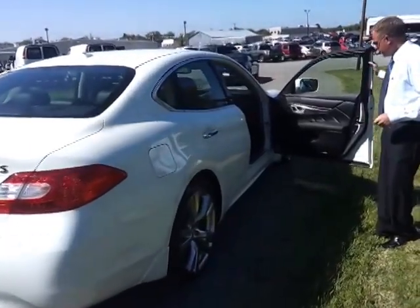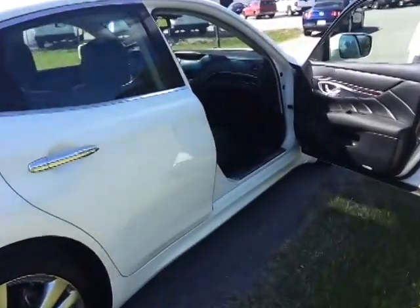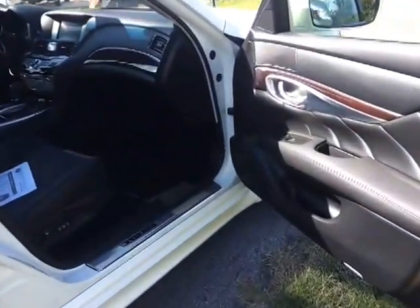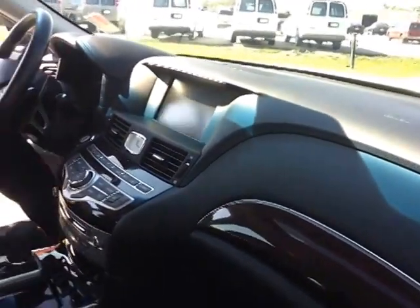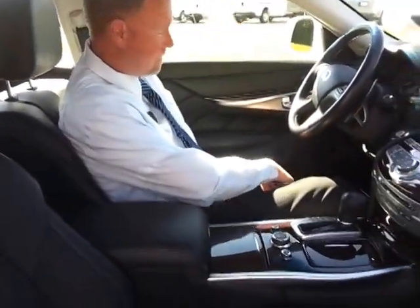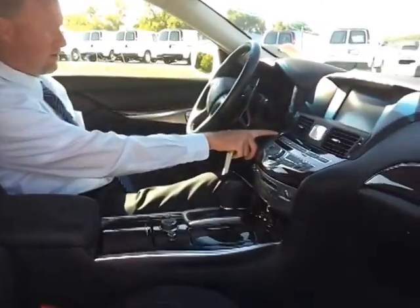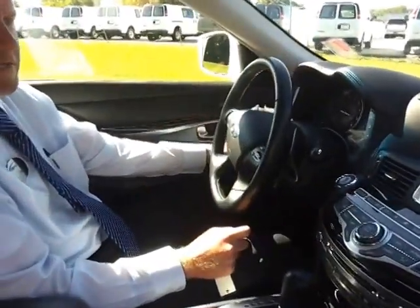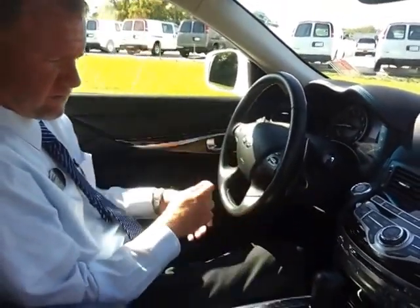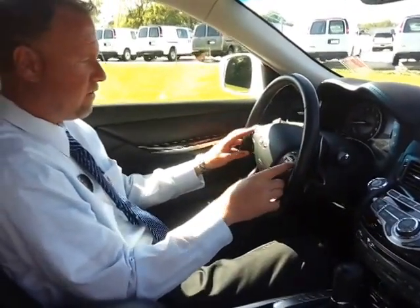Go inside and take a look at how well-appointed this Infiniti is — come on in. We've got dual power seats on both sides, and there's also memory seating. It's got all your traction controls, a heated steering wheel, and a one-touch style. It's got a power telescopic steering wheel that gives you the option to do paddle shifting, along with all your steering, audio, and phone controls.